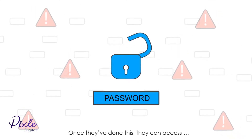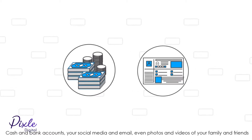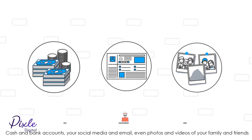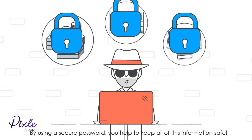Once they've done this, they can access cash and bank accounts, your social media and email, even photos and videos of your family and friends. By using a secure password, you help to keep all this information safe.